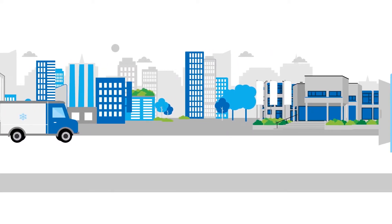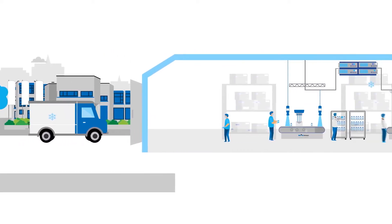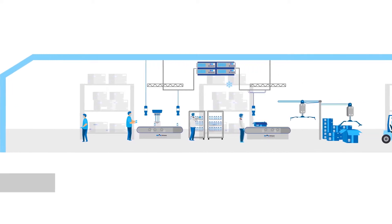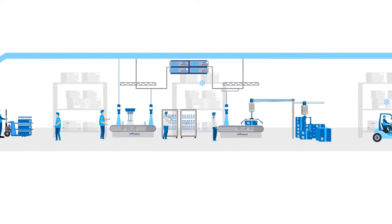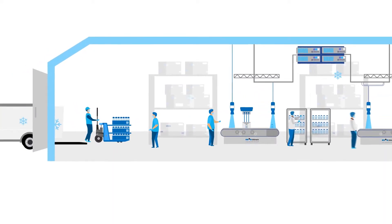For cold chain tracking, the entire process — from the delivery of the vaccine at the incoming goods department to the final packaging and shipping — is included. But now, step by step.